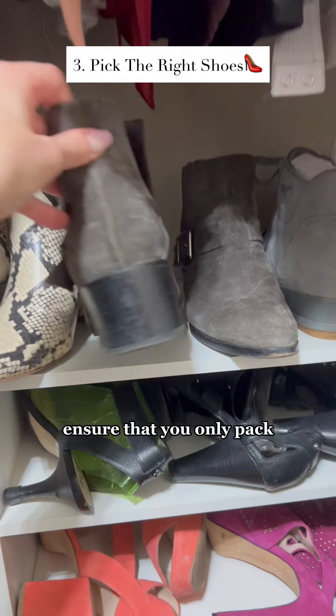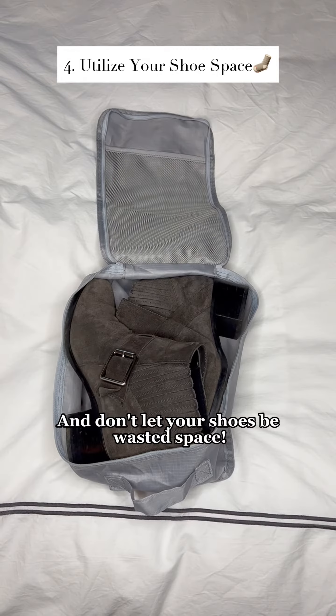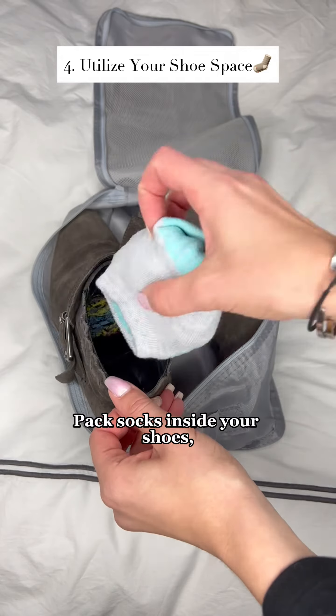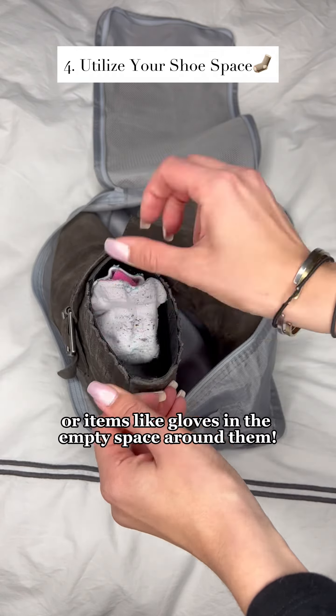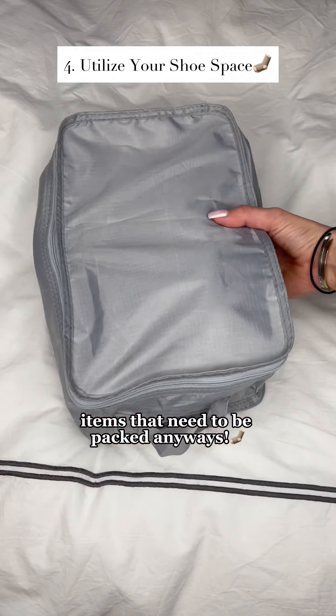When picking out shoes, ensure that you only pack ones that go with at least three outfits. And don't let your shoes be wasted space. Pack socks inside your shoes or items like gloves in the empty space around them. This is a great way to fill unused space with items that need to be packed anyways.